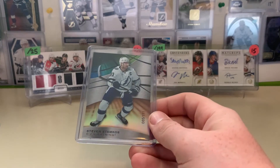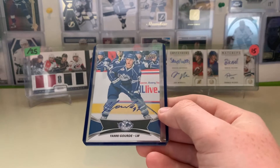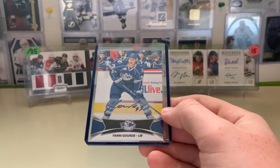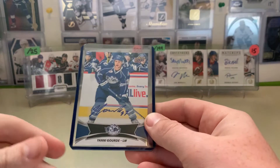This one I got for $2.50 — just Stephen Stamkos numbered out of 111. Next up, Yanni Gord here, a nice AHL autograph for the Syracuse Crunch PC. Paid $5 for that; it's worth about $10 to $15.